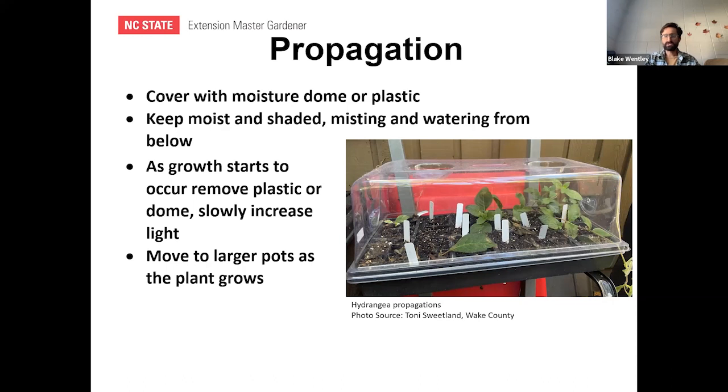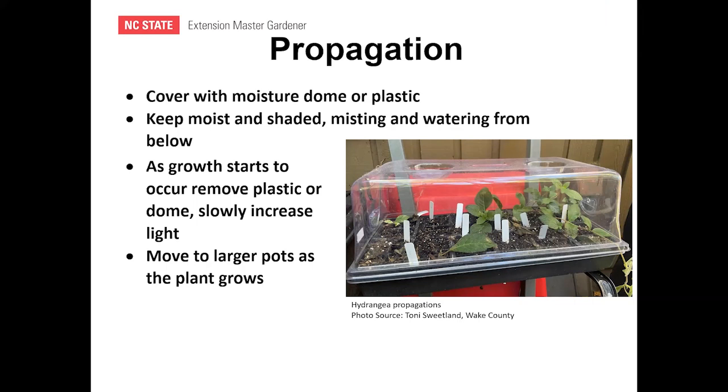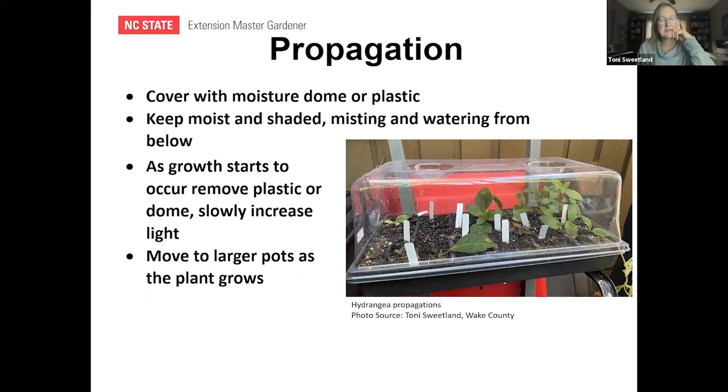Someone asked why wait until spring or fall to adjust soil pH. The recommendation is because the plant is actively growing in spring and summer, so adjustments made then affect the plant sooner than if you wait until fall.